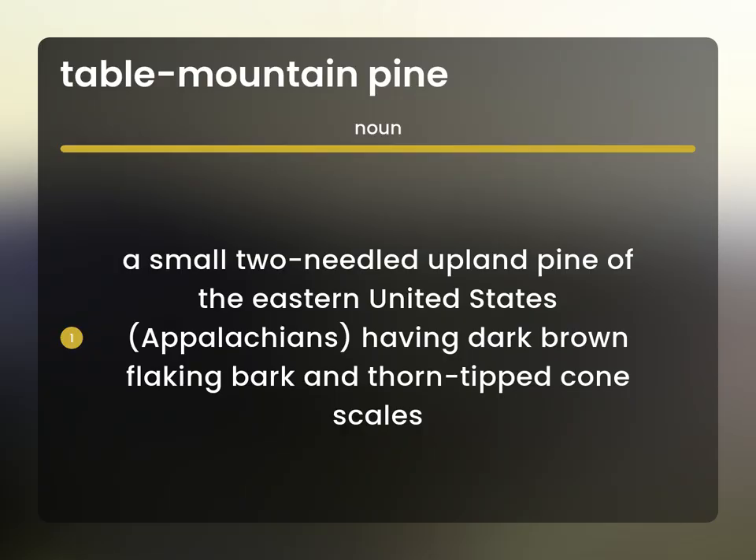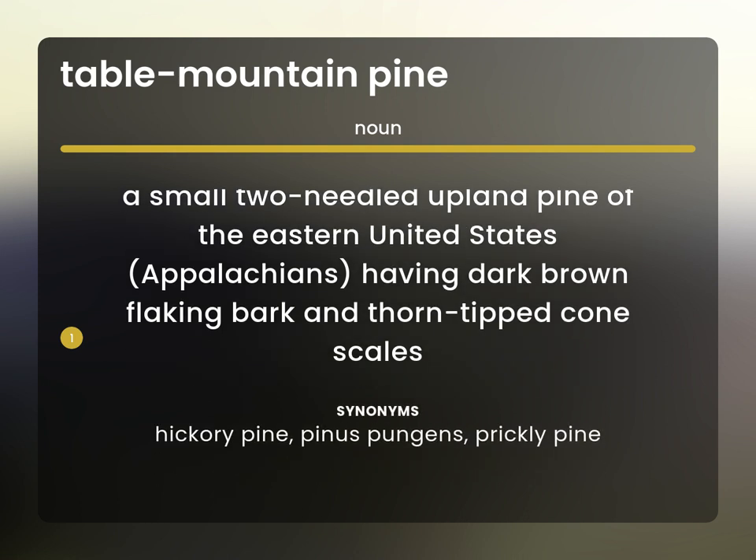A small two-needled upland pine of the eastern United States, Appalachians, having dark brown flaking bark and thorn-tipped cone scales. Hickory pine, Pinus pungens, prickly pine.